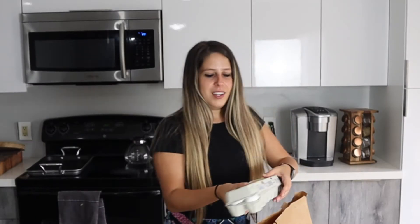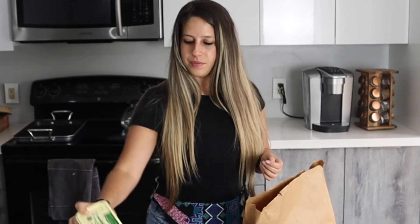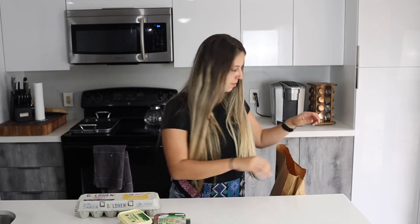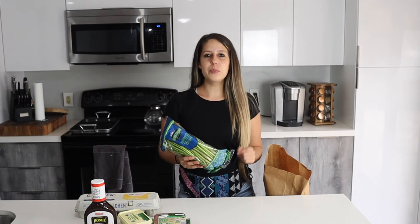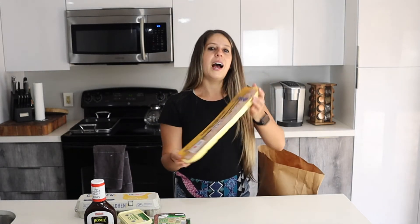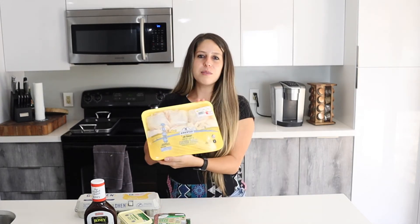I'm back from Aldi and I only spent about $46. I got a dozen eggs, some grass-fed Irish butter, one pack of grass-fed ground beef, barbecue sauce to make shredded barbecue chicken, asparagus — which I love roasting with garlic, lemon, olive oil, salt, and pepper — and chicken breast tenderloins to make my keto chicken tenders, which only have about two grams of net carbs.